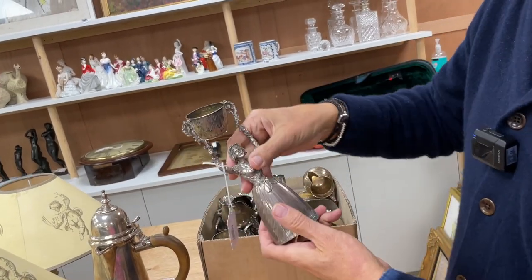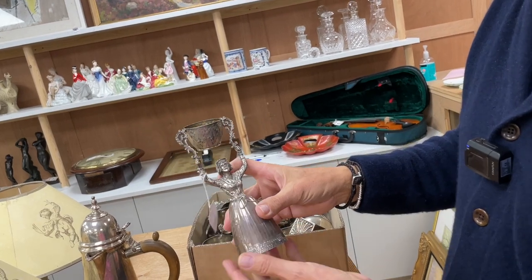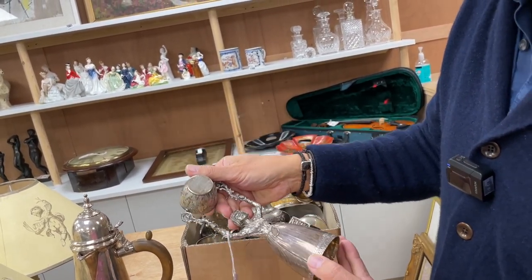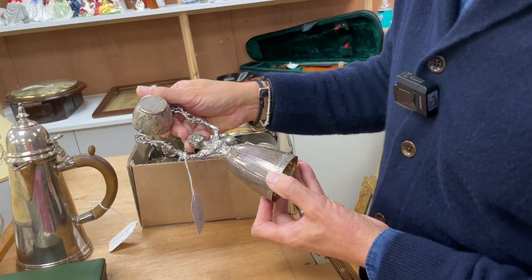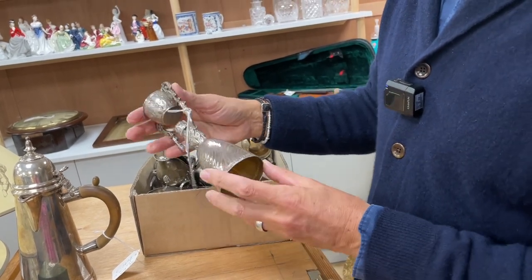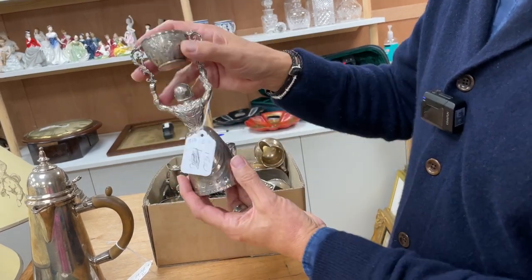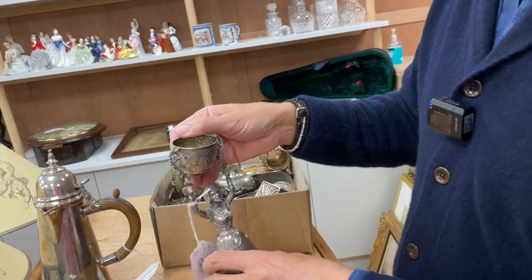Lot 1840 — a marriage cup. It's been inscribed: 'Arthur Barford to commemorate Lowe of Chester from Gerald Saunders 1977.' So modern marks, 1977. A nice, good, solid one though — the double cups, gilt inside.